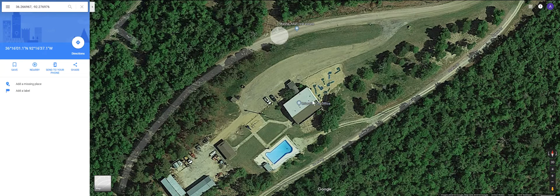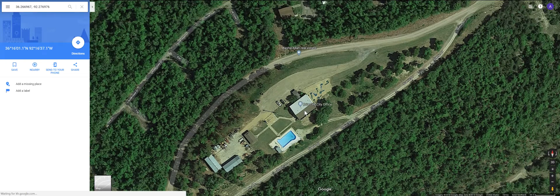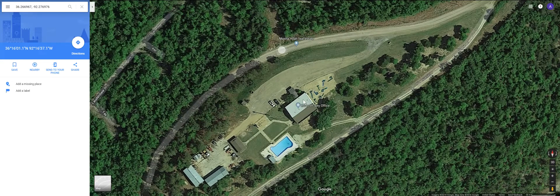They also have the city offices within here, city of Briarcliff. There's shower saunas, weight room, a little banquet area in there.